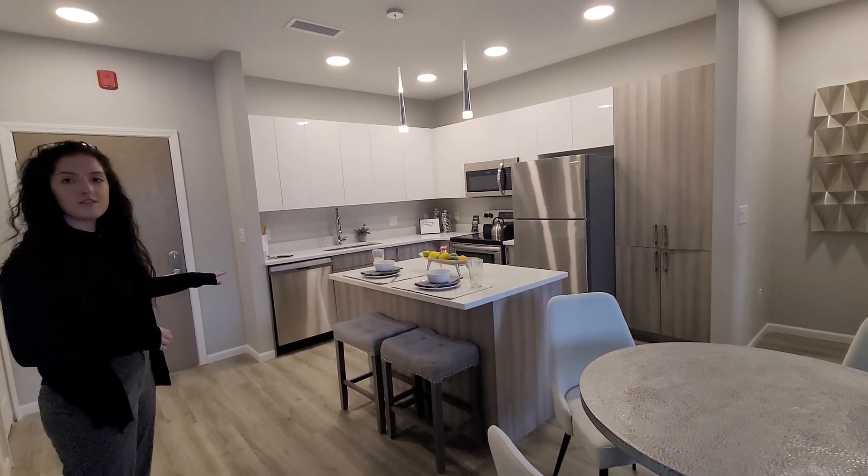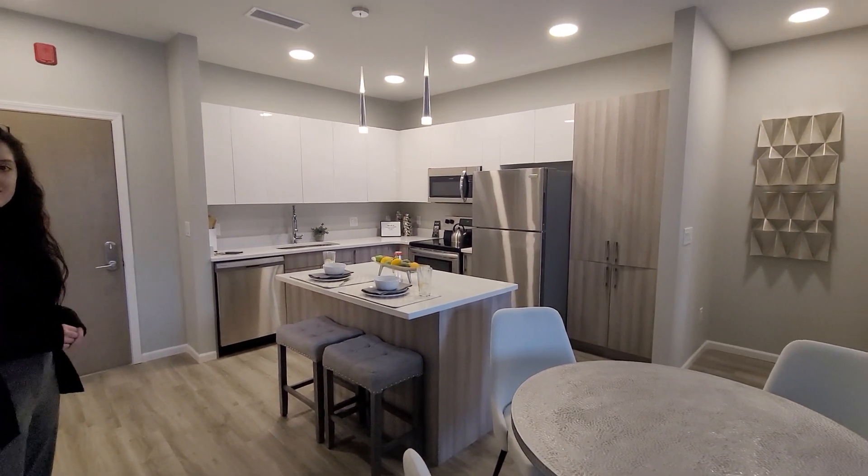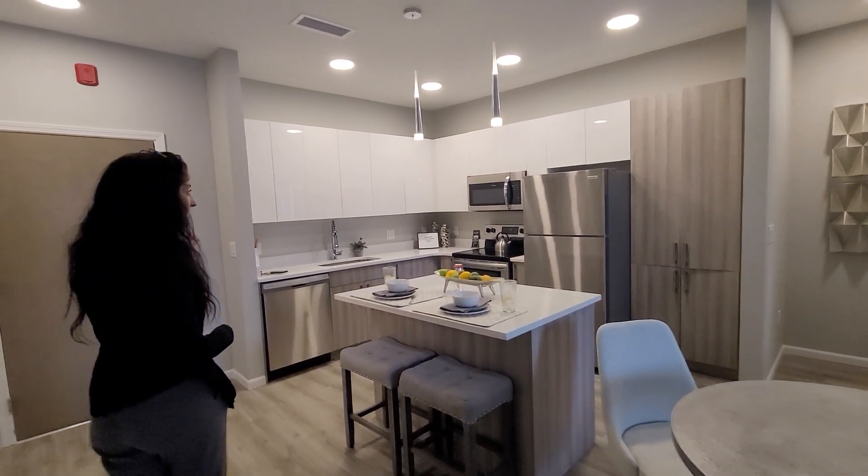All of our kitchens come with all the appliances you see here: garbage disposal, microwave, dishwasher, stove, and refrigerator. I love the faucet. It is gorgeous.